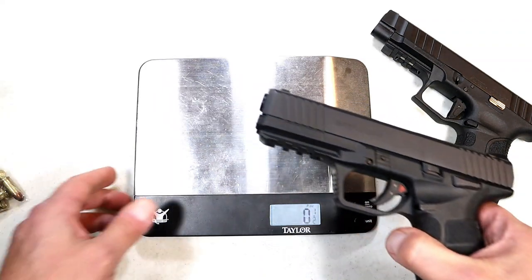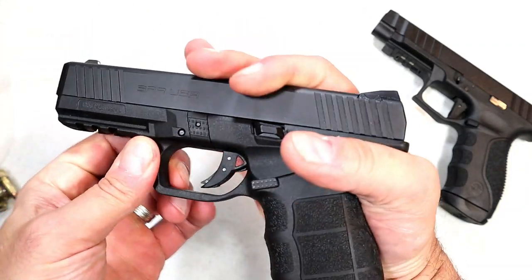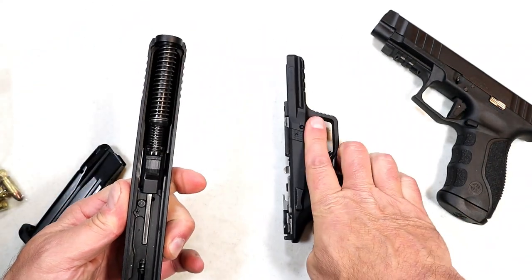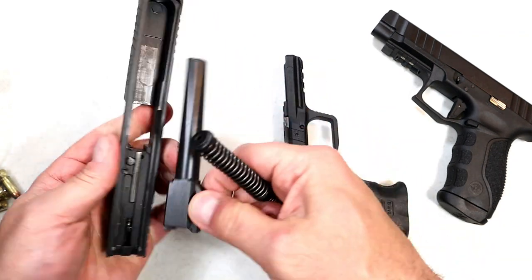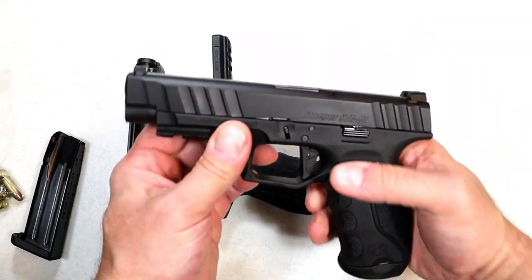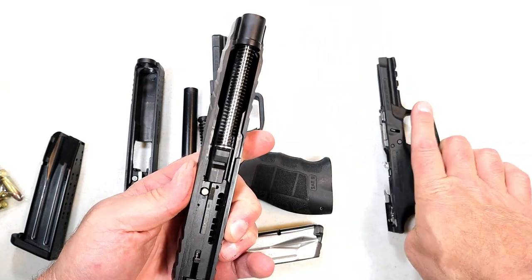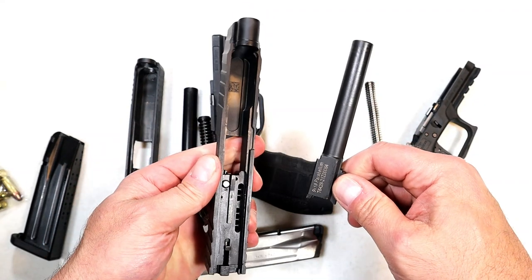Let's look at the internals. The SAR 9 has a nice takedown lever — you pull the slide back and off comes the slide. It has dual recoil springs, a polymer guide rod, and a 4.4 inch barrel. The STR 9F disassembles the same way. Both are extremely similar. The STR 9F has a single steel guide rod and a 4.7 inch barrel.